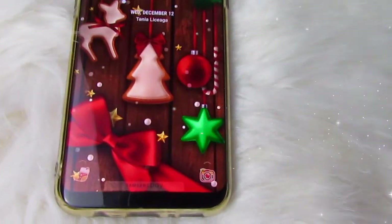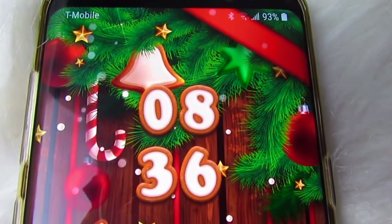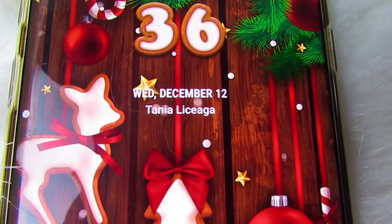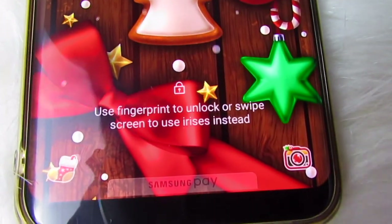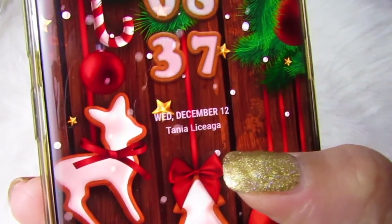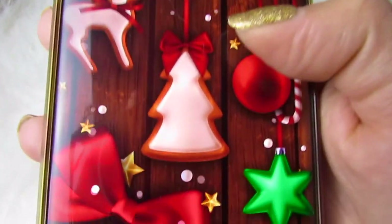So this is how my phone looks like when you open it up. This is the beautiful lock screen. Look at all that Christmas cheer. We have a lot of detail going on — a Christmas tree, candy canes, ornaments, stars, and cookies, as well as snow. I love the snow on this theme. It just makes me so happy and really in the holiday spirit. And as you guys could see, it's an animated theme. The stars move around, the ornaments hanging go up and down, and the snow is animated as well.